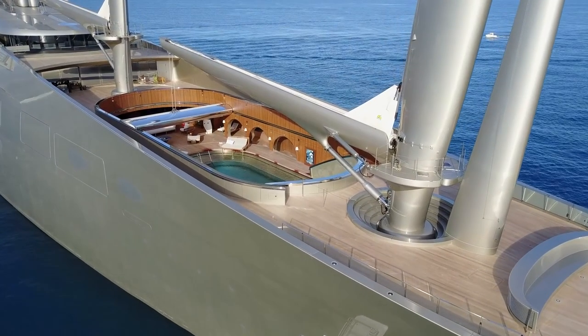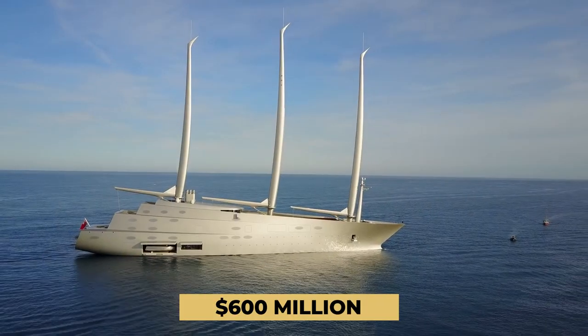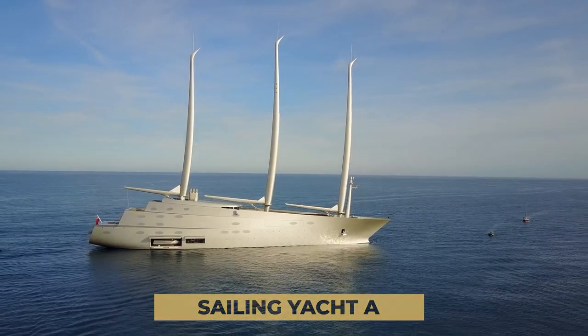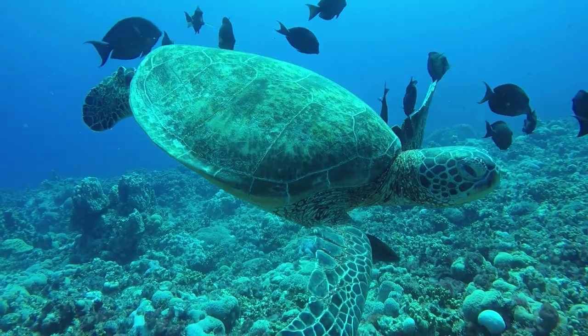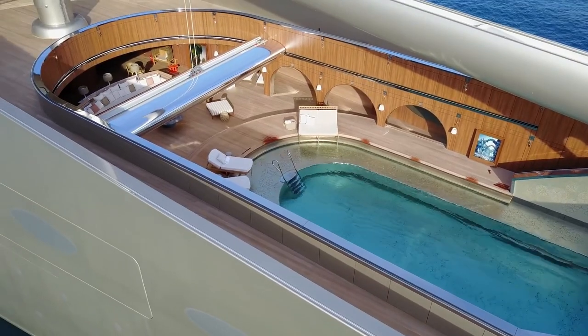An underwater observatory can also be found in the $600 million Sailing Yacht A, where a glassed-in observation pod allows passengers to enjoy the sea life all around them while sitting cozy in a submarine-like chamber.